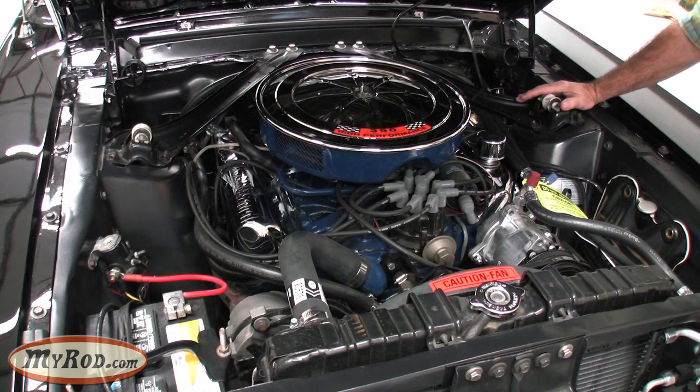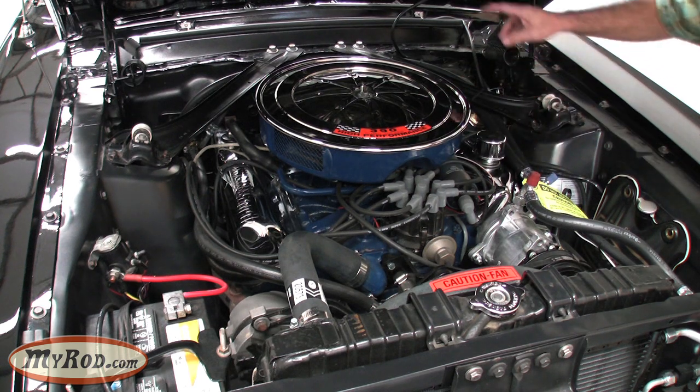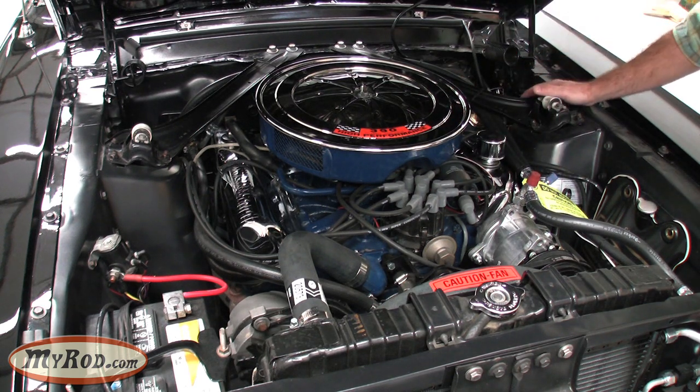This is what the S-code looks like. You can see it barely fits in here. I love the chrome accents — they just get you excited. We added modern-day heating and air conditioning, but the car came with power disc brakes and power steering. Two very nice options. Let's start her up.